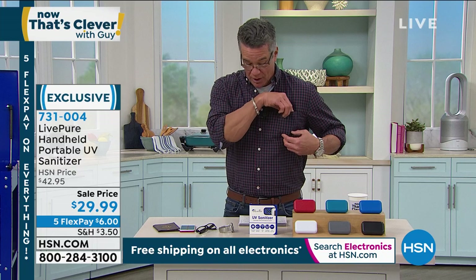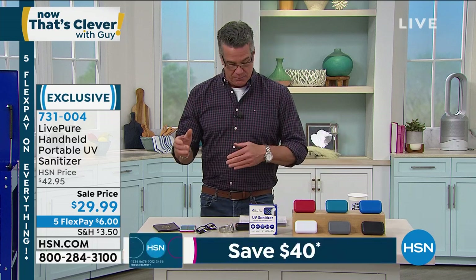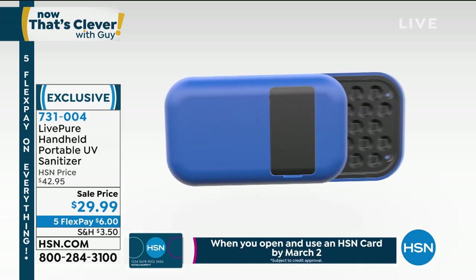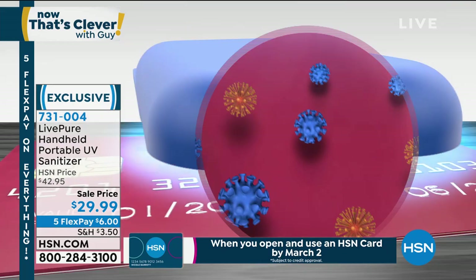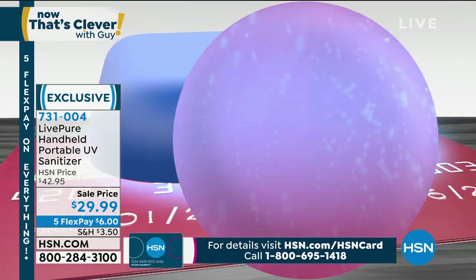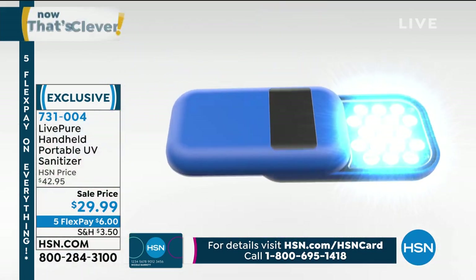I love the fact that it can go right into your shirt pocket. It's a really smart choice. It's on sale today — normally $42.95, today it's only $29.99. You do not need to buy batteries for this. It is rechargeable. You plug it in for about an hour and a half and you get over an hour of sanitizing light.